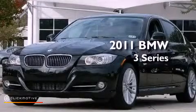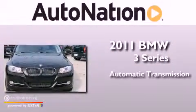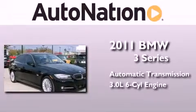This is a certified pre-owned 2011 BMW 3 Series. This car has an automatic transmission and a 3.0-liter inline six-cylinder engine.